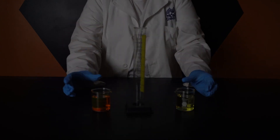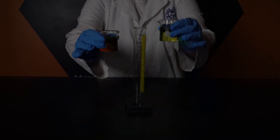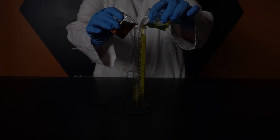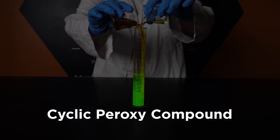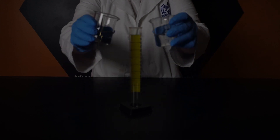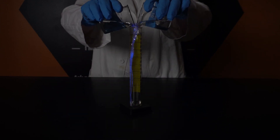Combining hydrogen peroxide and the oxalate ester triggers a series of chemical reactions until eventually we have something called a cyclic peroxy compound. This compound decomposes, breaking apart and giving us carbon dioxide and sending the atoms of our solution to a higher energy level. In order for those atoms to return to their natural energy level, that excess energy has to be released — in this case, it's released in the form of light.